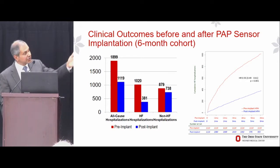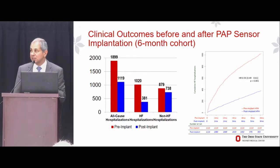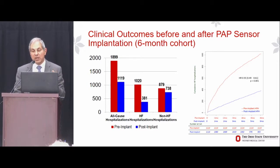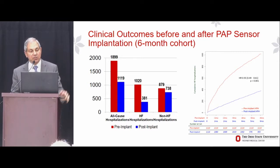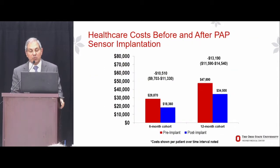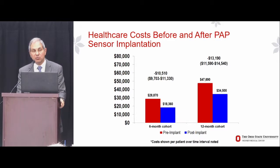The CHAMPION findings are virtually replicated by this real-world experience. Looking at cumulative heart failure hospitalizations — pre-implant in red, post-implant in blue — the relative risk reduction is 51%. There is a reduction in all-cause as well as heart failure hospitalizations, and a numerical decrease in non-heart failure hospitalizations. The same picture holds at 12 months, so the effect appears durable. When looking at healthcare costs before and after pulmonary artery pressure sensor implantation, costs clearly went down.